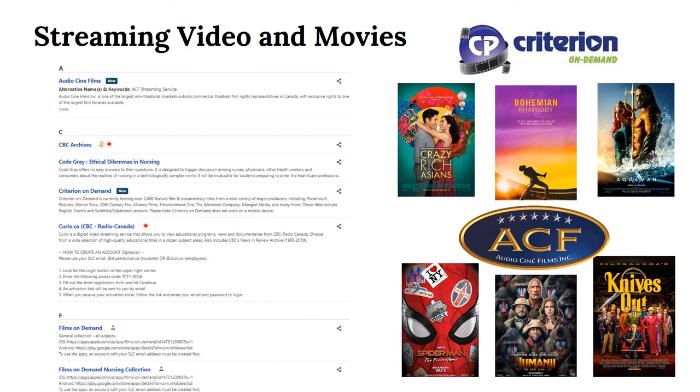There are a lot of different streaming video collections which you may need depending on your coursework. For now we're going to highlight our two new film databases, Criterion On Demand and Audio Cine Films, which have thousands of feature films for you to enjoy.